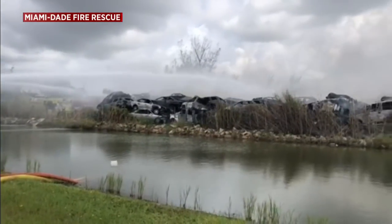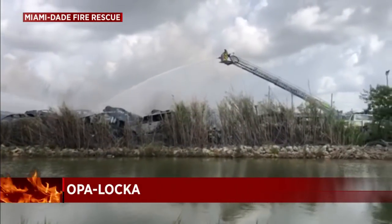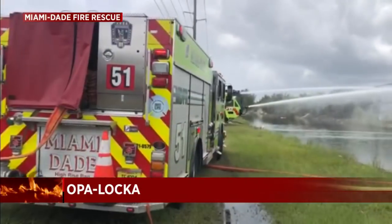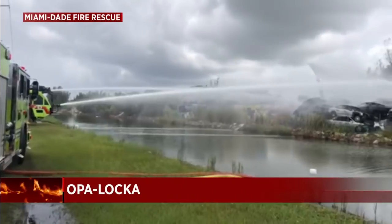Once the fire was under control, they were able to continue to monitor for and prevent more flare-ups and prevent the fire from spreading. DERM, of course, that is responsible for environmental concerns, has been notified because there have been leaks coming from these vehicles as a result of the fire.